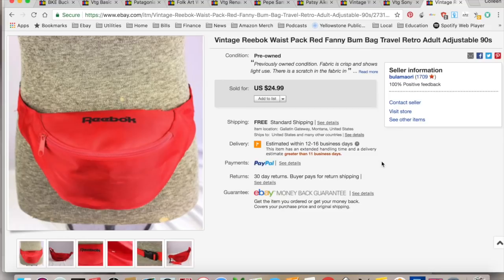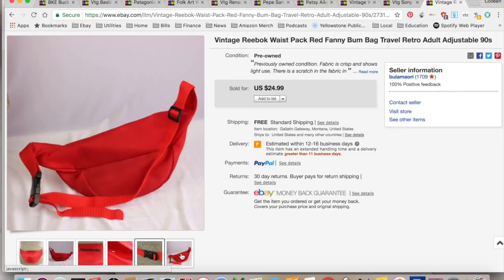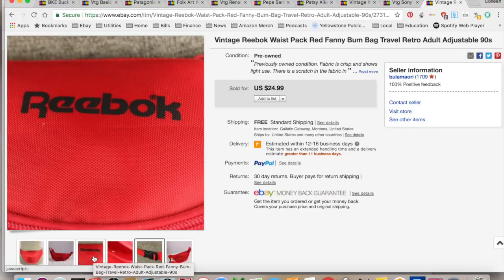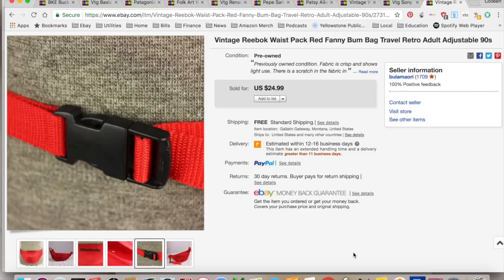The last thing I'm going to show you is this vintage Reebok waist pack. It was kind of fun — just a silly thing I picked up at the thrift store not too long ago. $24.99 is what it sold for. $0.25 is what I paid for it at a thrift store. I think this went overseas — maybe Canada, Europe, or actually Kentucky. $6.35 in shipping and fees for a total profit of $18.39, and it took one month to sell. Pick up those fanny packs — people love them, especially vintage Reebok, not so much Nike.